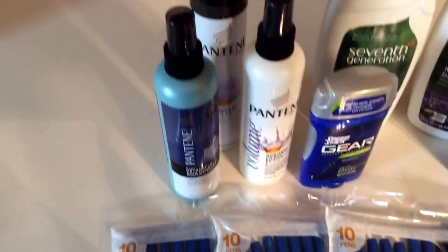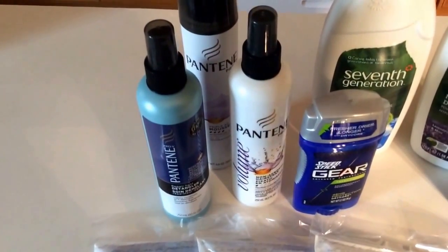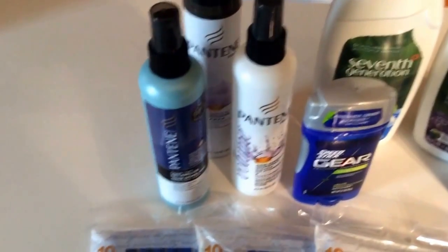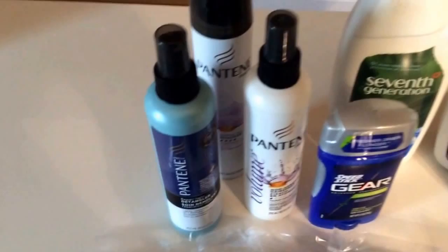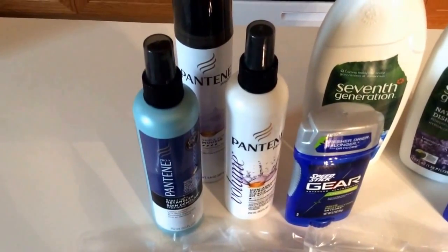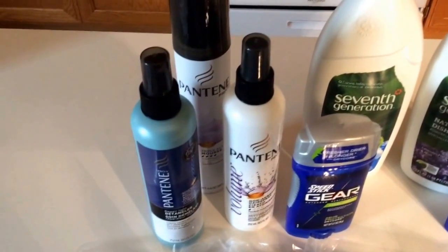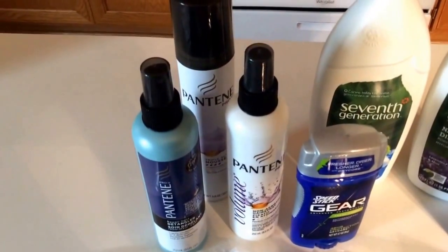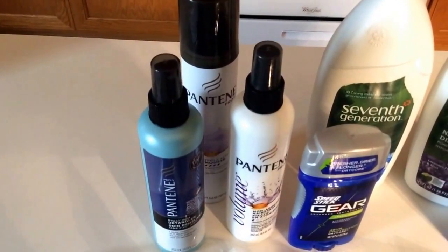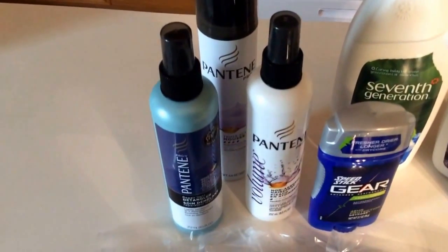Another deal still going through the 25th at Target is the Pantene deal. My store has never restocked — they're constantly out of that hair gel, which makes it a money-making deal, so I wasn't able to grab that. However, the next best deal is on these Pantene stylers. Select stylers are $3.99 a piece, and when you buy three you get a $5 Target gift card. I chose three of those at $3.99 a piece.